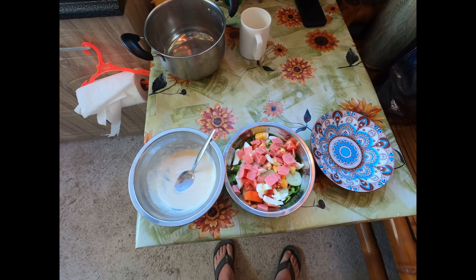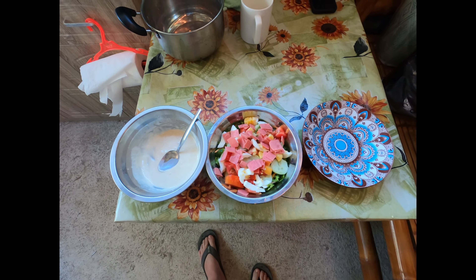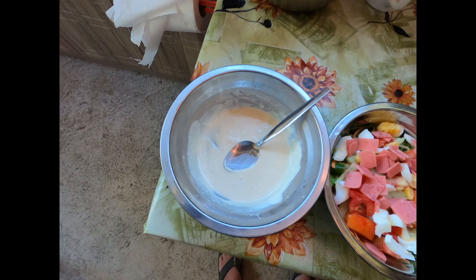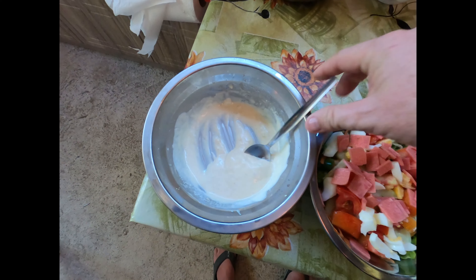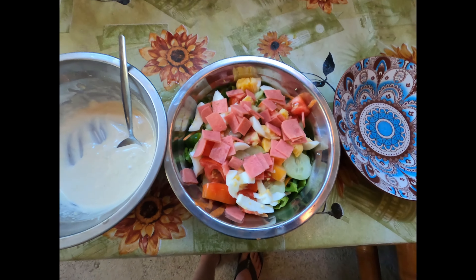Hi everyone, Kevin from My Philippine Adventure. Today I made a chef's salad with some homemade, supposed to be Caesar's salad dressing, but I had to leave a couple things out because I didn't have the right ingredients. But this is the outcome for my Caesar's salad.